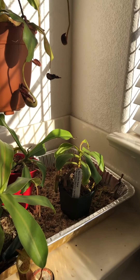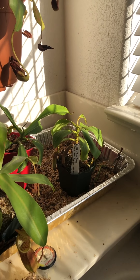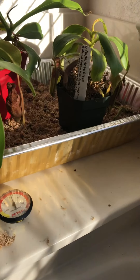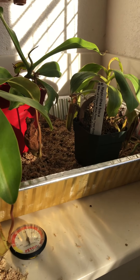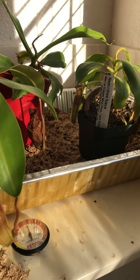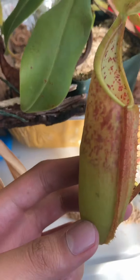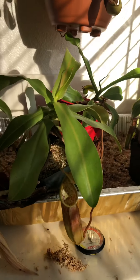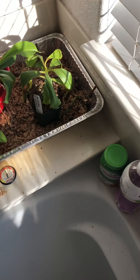This is a plant update for October. Today's October 4, 2019. It's been a long time, so this is a well-deserved video for all y'all. I got a lot of new pictures here and there, and I'll just showcase them one by one. Let's go from left to right.